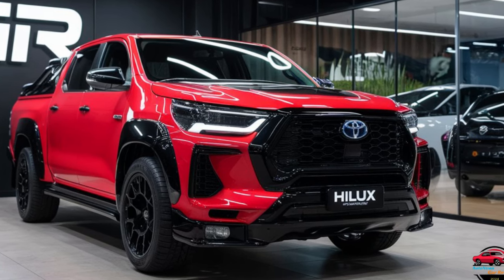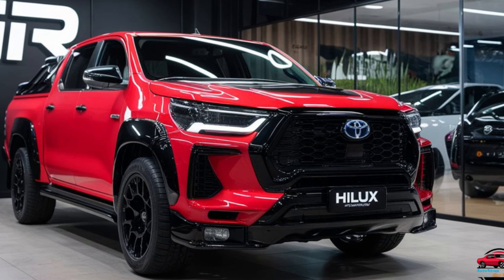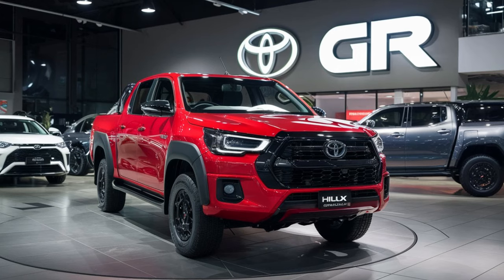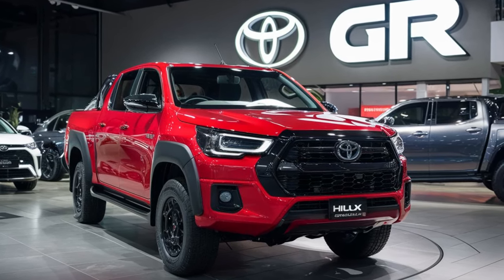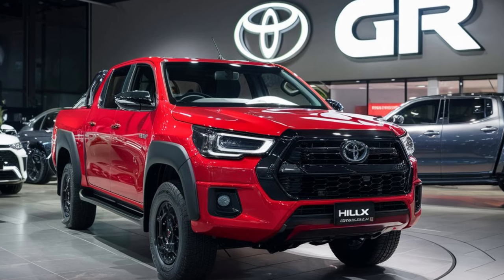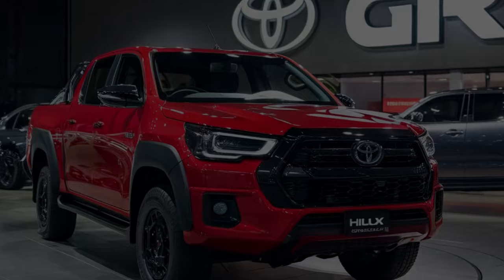Externally, the 2025 Hilux GR Sports features a bolder and more aggressive look, highlighted by a unique grille, aerodynamic enhancements, and exclusive GR badging. The rugged stance is complemented by sportier wheel designs and a distinctive paint scheme that underscores its performance orientation.